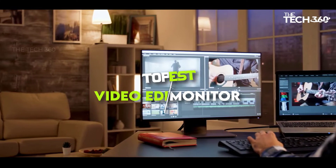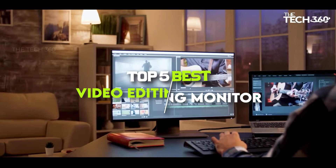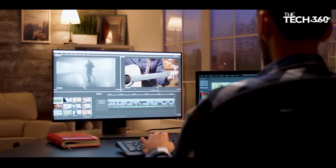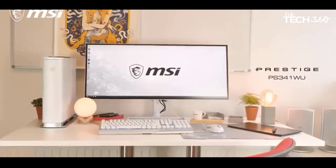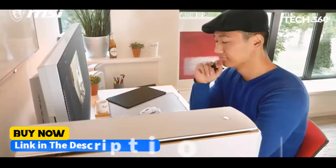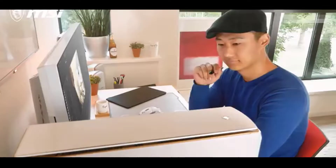What's up guys, today we're going to take a look at the 5 best monitors for video editing in the market for this year. We're going to show you our 5 best picks, and we'll talk about whether or not you should buy it. We'll put the links to all of the products we mentioned in this video down in the description below. Let's get started.